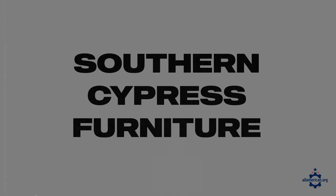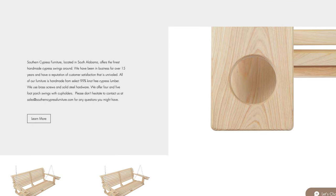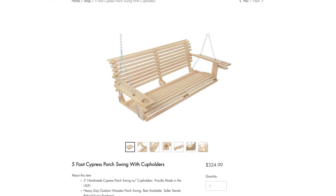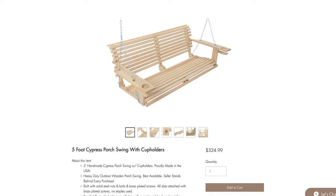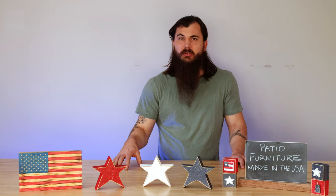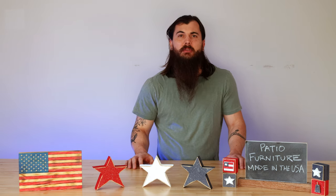Next up is Southern Cypress Furniture. Southern Cypress Furniture is based out of Mobile, Alabama and makes a really awesome cypress lumber porch sling. They don't have a ton of furniture options outside of the porch sling, but what they do make they make incredibly well, and they're sourcing a lot of those cypress trees from where they're naturally grown around the southeastern United States.